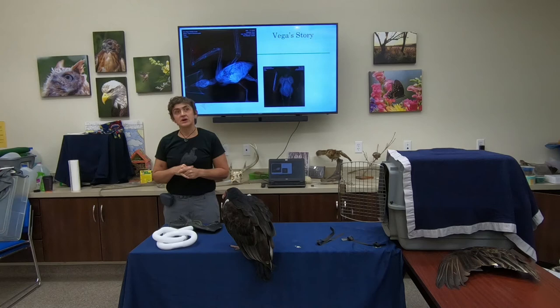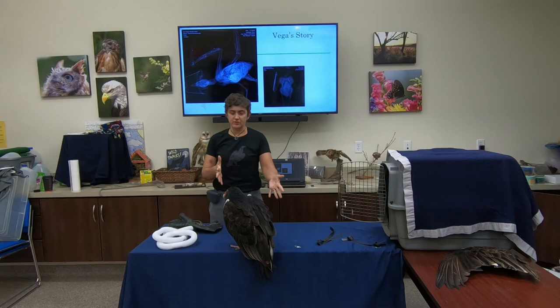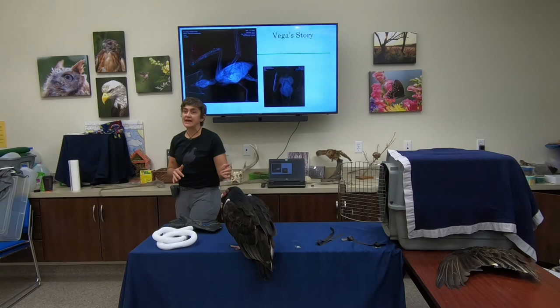Vega weighs about 1.8 kilograms, which is between three and four pounds — a pretty good weight for her. She is a full-size vulture; some people ask if she's small, but she's actually a healthy, normal-sized female turkey vulture. As for nesting, the turkey vulture and black vulture typically lay about two eggs on average. Yes, they do tend to mate for life — they pair off and stay together unless one mate is lost.